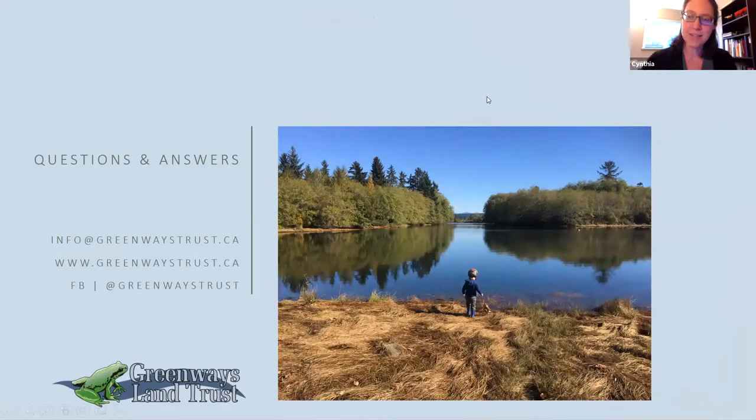Now we come to the question and answer session. The first question is from Virginia, asking if we've had any studies done about forage fish on Bakey Island or the surrounding estuary. Fisheries and Oceans Canada is one of our partners — Shannon Anderson is our local habitat biologist for DFO and she's been doing beach seining in the estuary for almost 20 years. The beach seine data shows juvenile fish populations and forage fish as well. We can connect you with Shannon if you'd like more information — just send us an email.